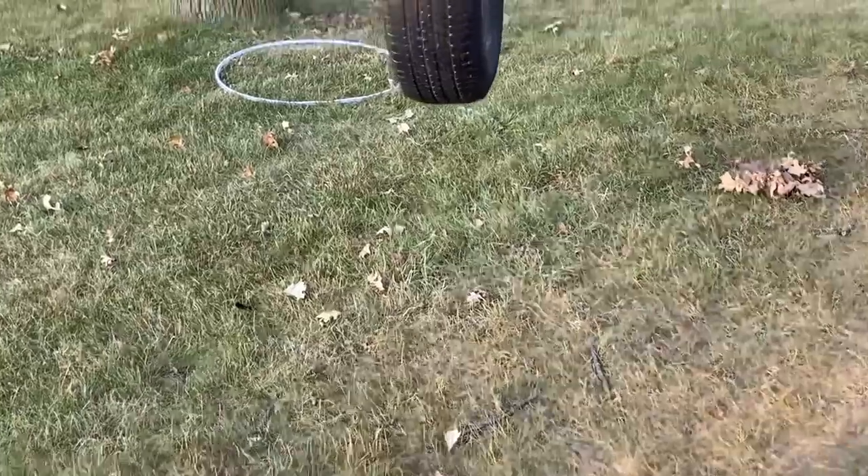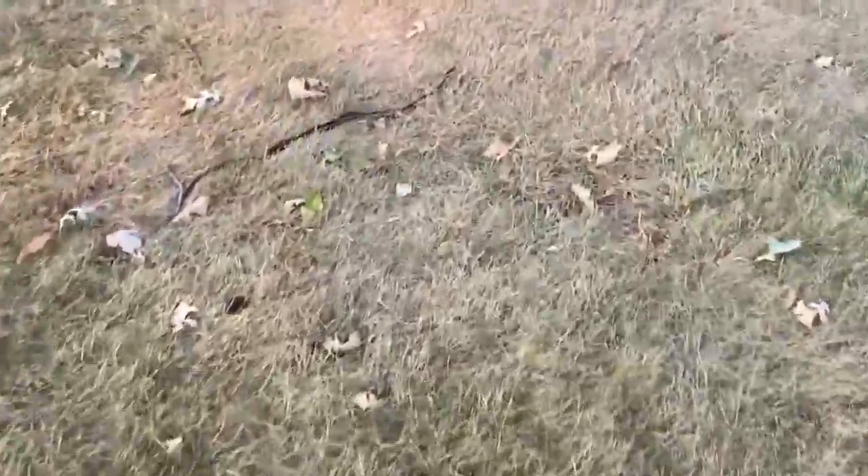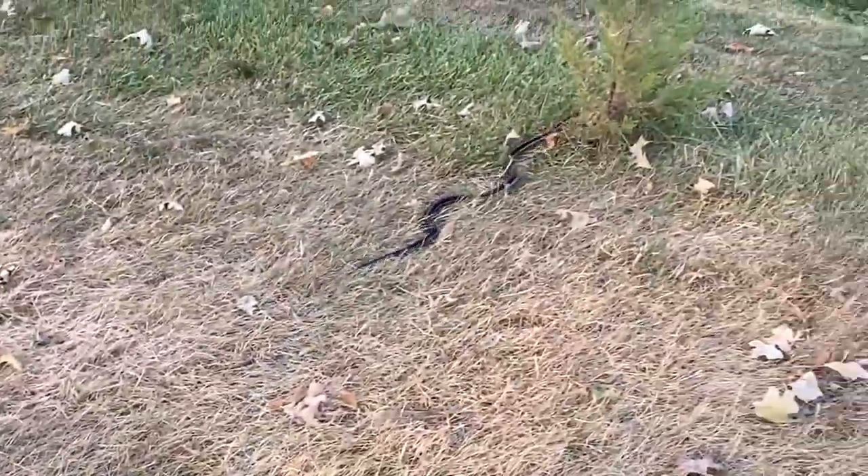Where is it? Look at that thing — snakes are so gross. It's not that long.